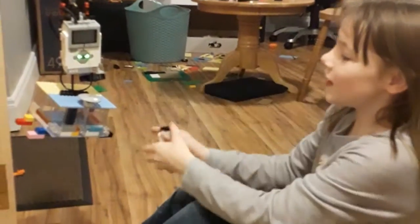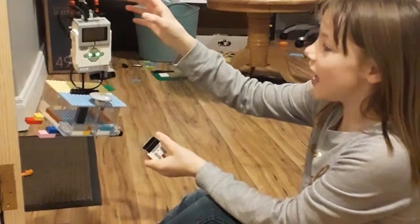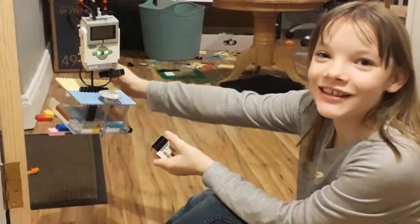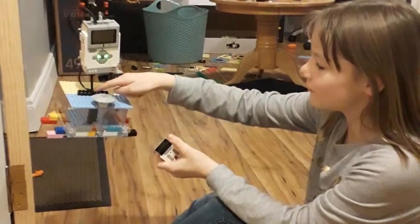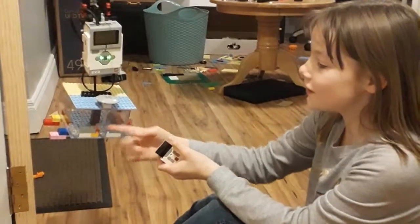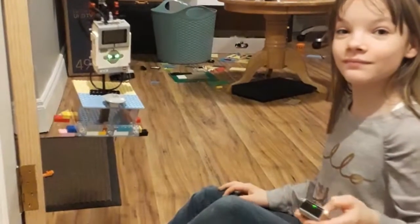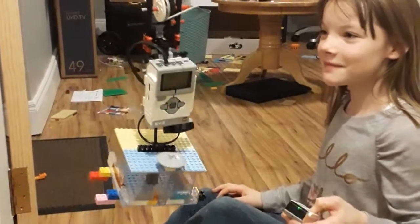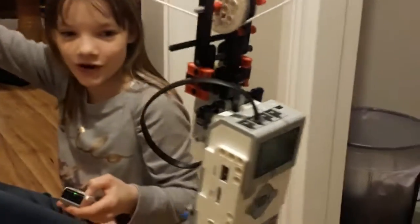Look at what me and my dad have created. I created the cargo and he created the system up here. I call it the Gecko Trolley, because this one has like a tail up here, looks like glasses here, a mouth, and feet — and the Gecko Trolley glides along with a piece of string with no problem.